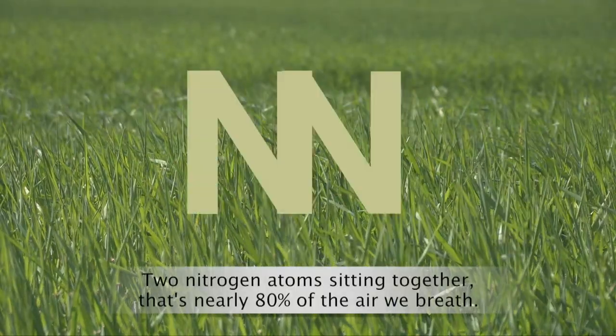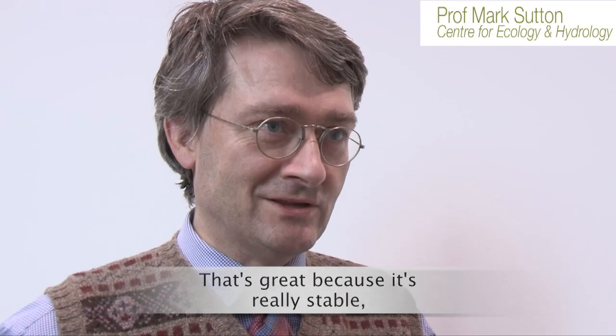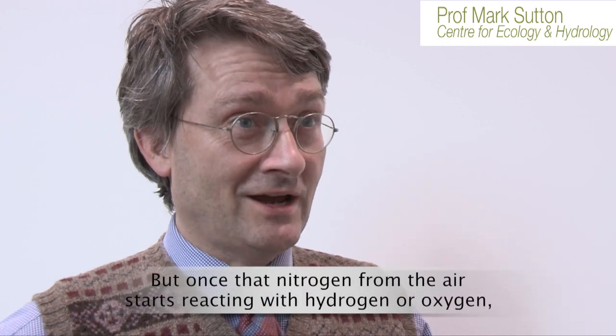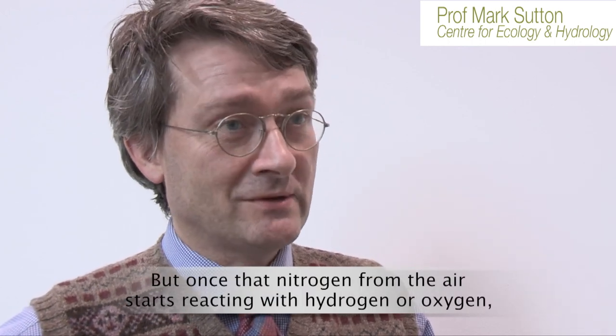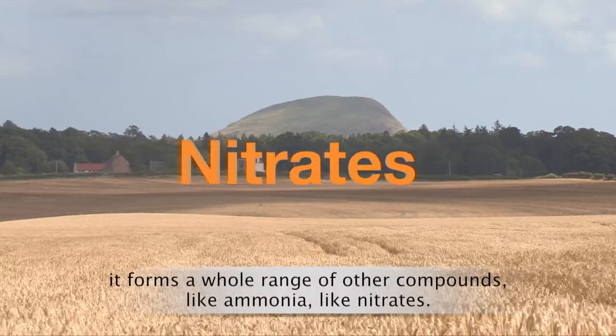Two nitrogen atoms sitting together make up nearly 80% of the air we breathe. That's great because it's really stable — it doesn't do anything at all. But once that nitrogen from the air starts reacting with hydrogen or oxygen, you form a whole range of other compounds like ammonia and nitrates.